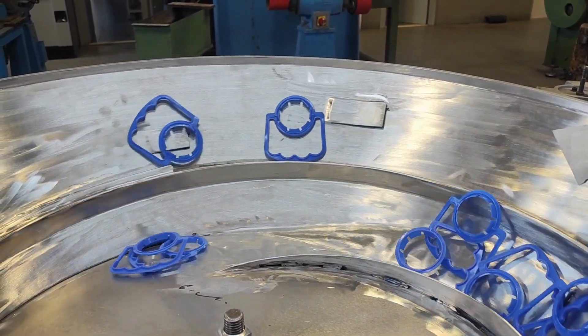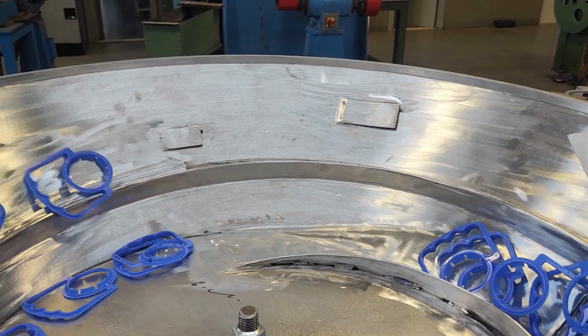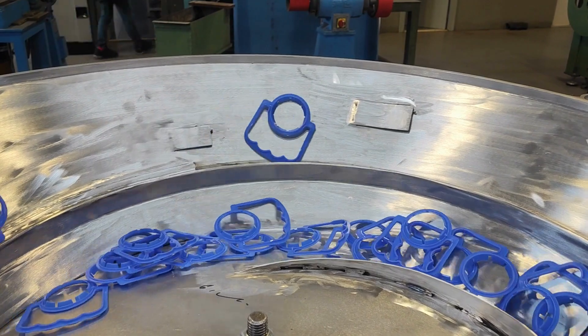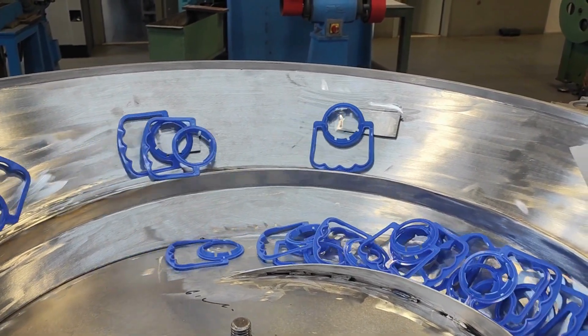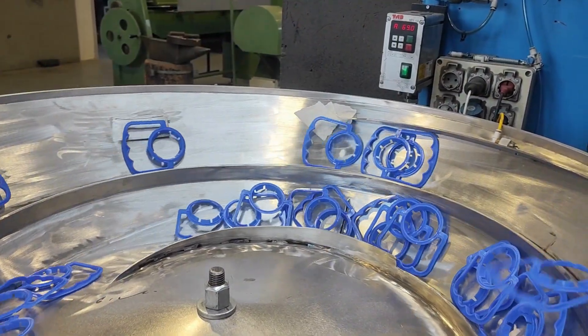Join us on this journey of transformation where our bowl feeder, still unfinished, evolves step by step. It still lacks the final touches — welds to be done, finishes to refine. What will its final destination be? Lined, woven, painted, polished. The possibilities are as varied as they are exciting.